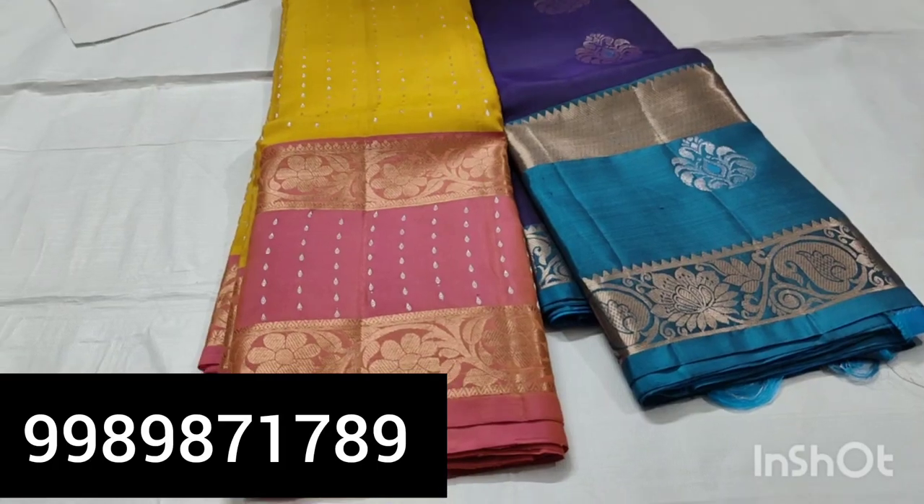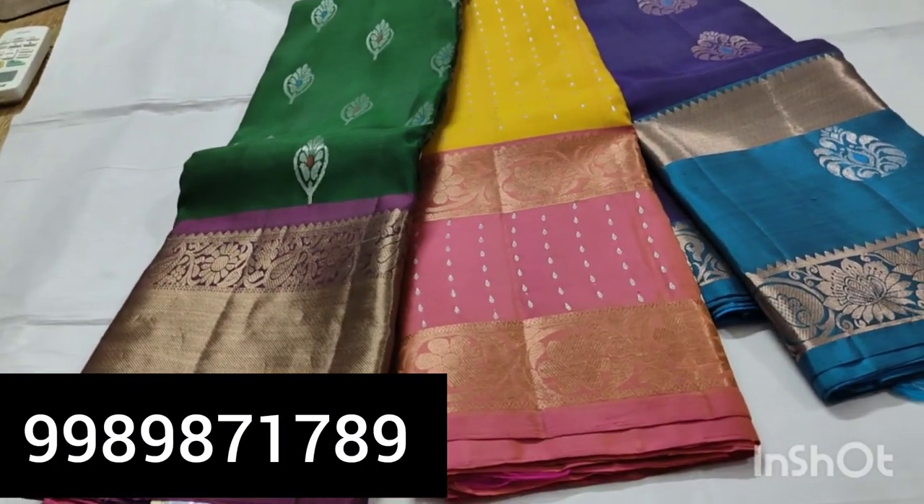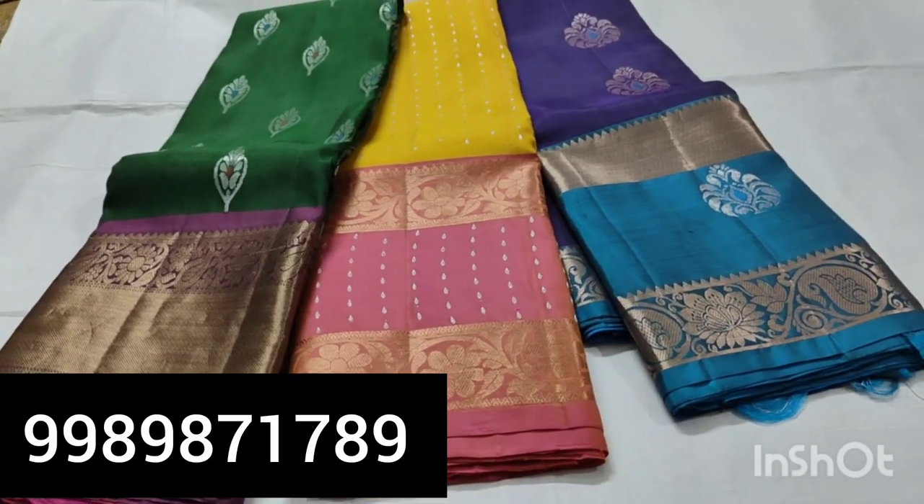Check the discount on the six thousand — five thousand five hundred rupees. Thank you very much.